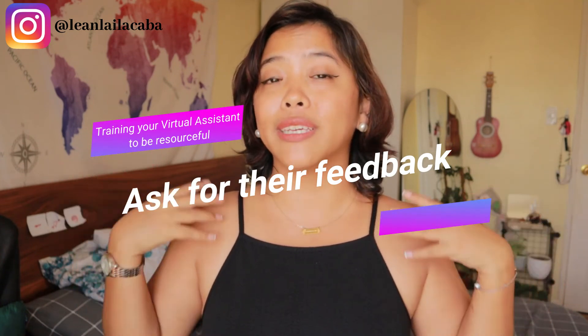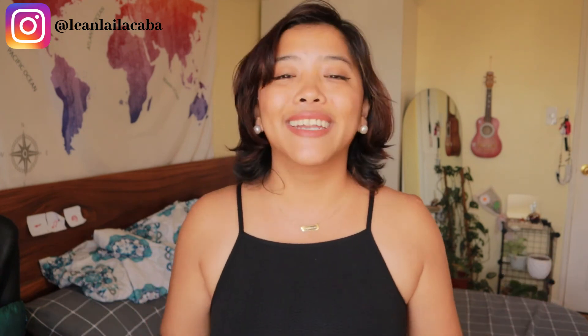One of the biggest things you can do to train them and make them more resourceful is to ask for their feedback. When you do this, they start thinking outside of the box and become more curious — like, what can be done better in this process, or how can my boss be a better leader? When you ask them what's something we can do better, you're refining their own skills and having them be curious about the different things they can do to help you grow your business.